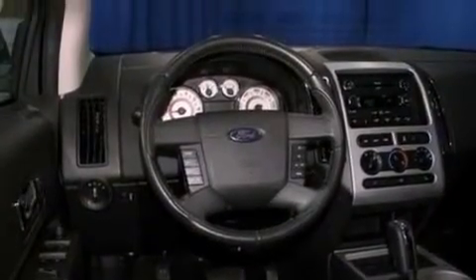A chrome grille, dusk-sensing headlights, front and rear reading lights, and this vehicle has less than 37,000 miles.